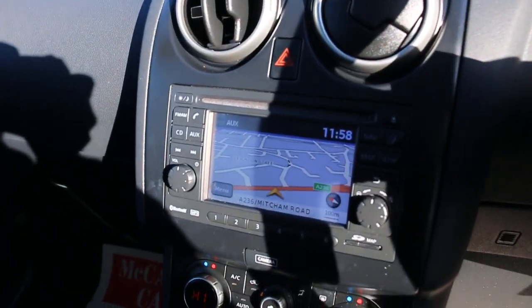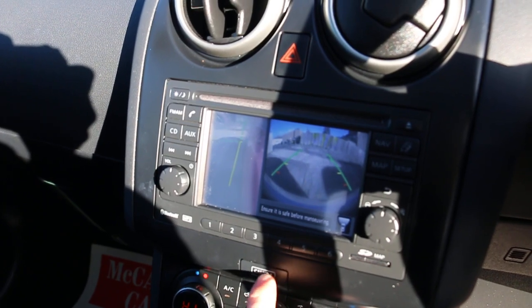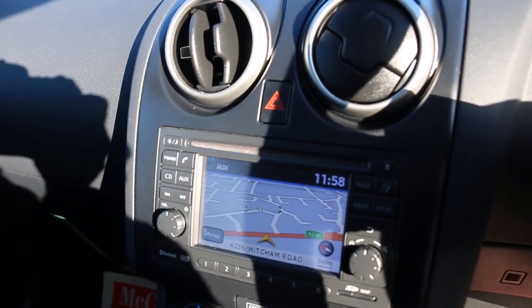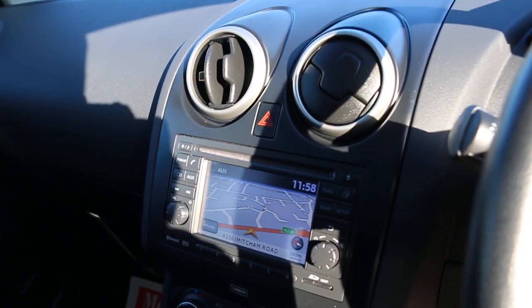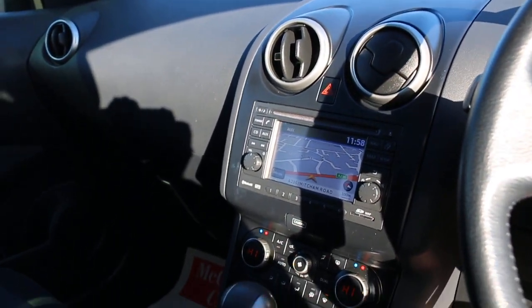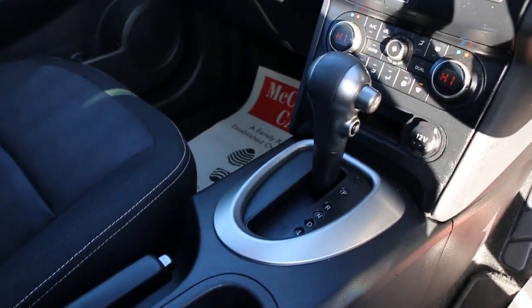The car has satellite navigation, 360-degree camera covering front, back, and sides, reversing camera, AUX connection, Bluetooth, telephone connection, climate control, air conditioning, and automatic transmission.